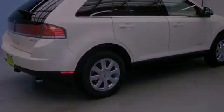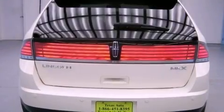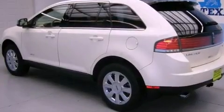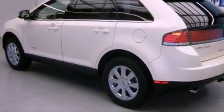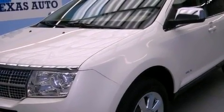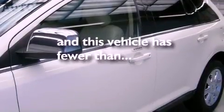All of the following features are included: a low-tire pressure indicator, traction control and stability control systems, cruise control, a leather-wrapped shift knob, four-wheel independent suspension, a security system, a chrome grille, halogen headlights, and solar-tinted glass. And this vehicle has fewer than 52,000 miles on the odometer.